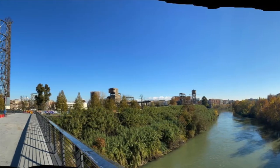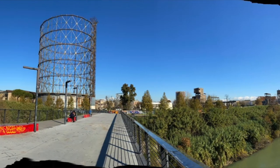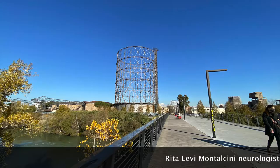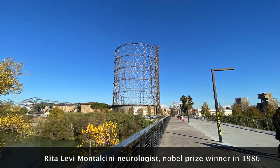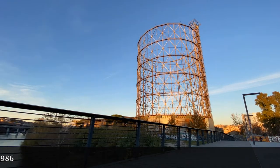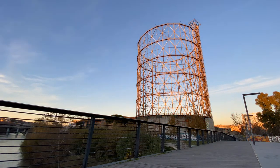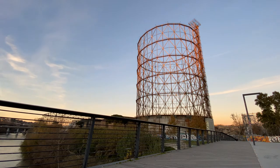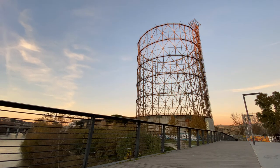Since 2014, we have another bridge here, Ponte di Scienza, the science bridge. This one is completely pedestrian and is also dedicated to Rita Levi-Montalcini, who passed away in 2012 at the age of 103. She was a neurologist who won a Nobel Prize in medicine in 1986.